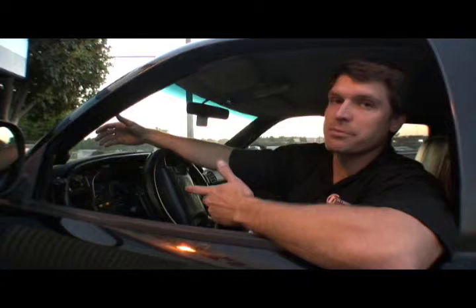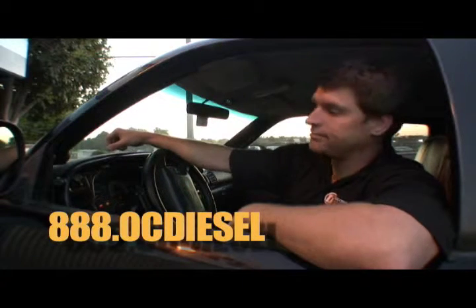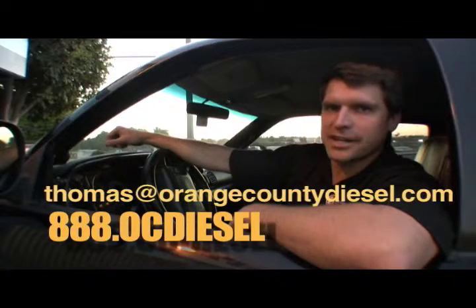If you've got any questions about that, please give me a call — Orange County Diesel, Huntington Beach, California. Or send me an email at thomas@orangecountydiesel.com.